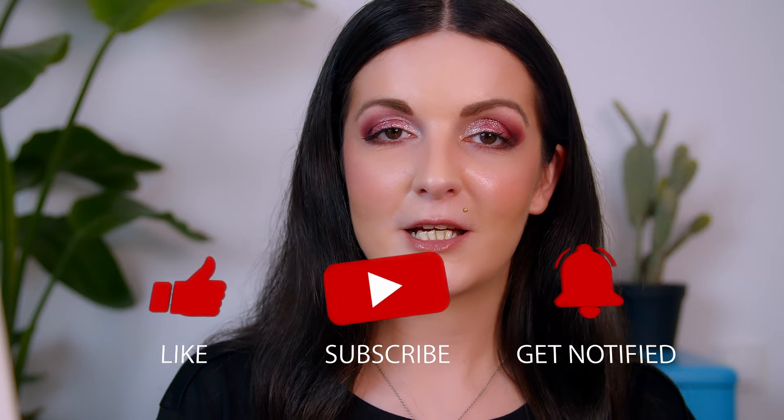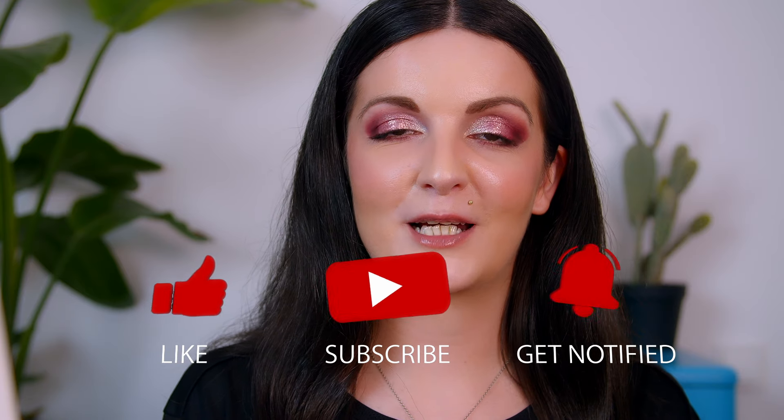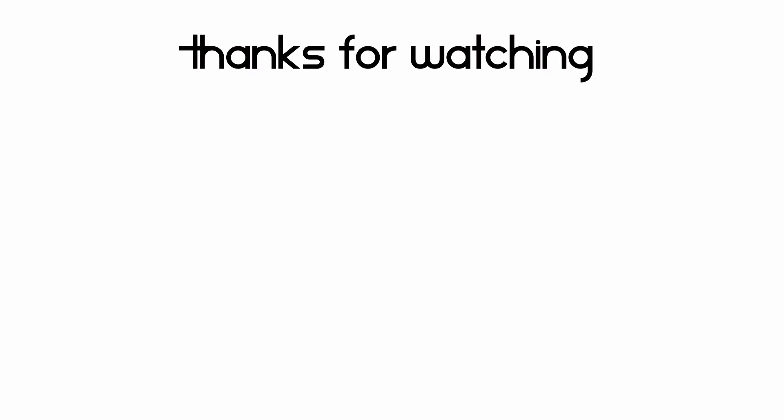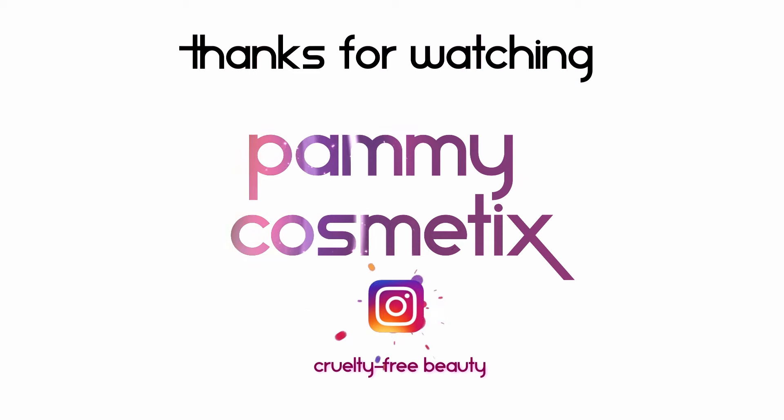Those were pretty much my final thoughts! I'd be really curious to know — have you tried out any of the products featured in today's video? Were you able to pick up some of these new releases? Please do drop me a comment down below. If you enjoyed this video, please don't forget to give it a thumbs up, hit the subscribe button, and ring the bell to get notified about my upcoming videos. If you'd like to check out my other video about ALF, I'll put it right here. Until next time, please do take care — thank you so much for watching! Bye bye!